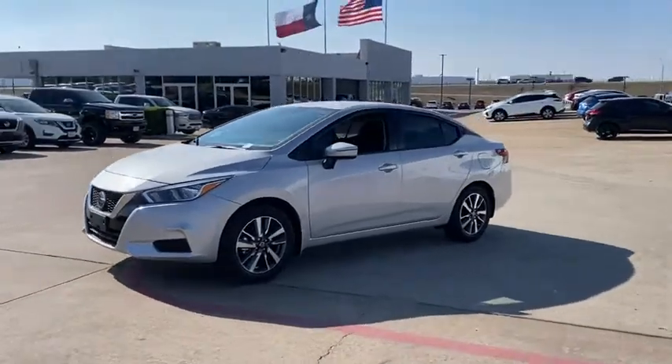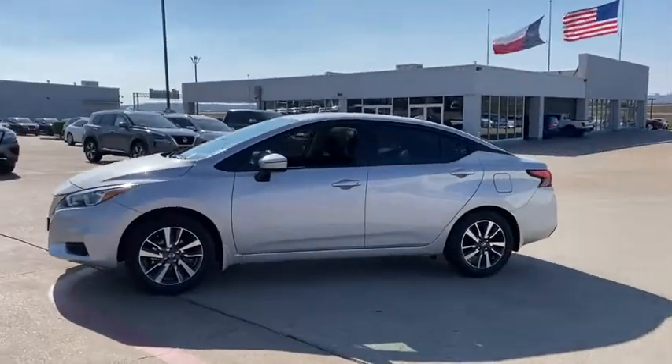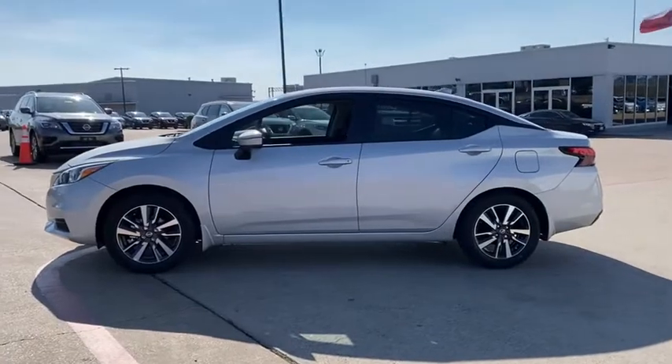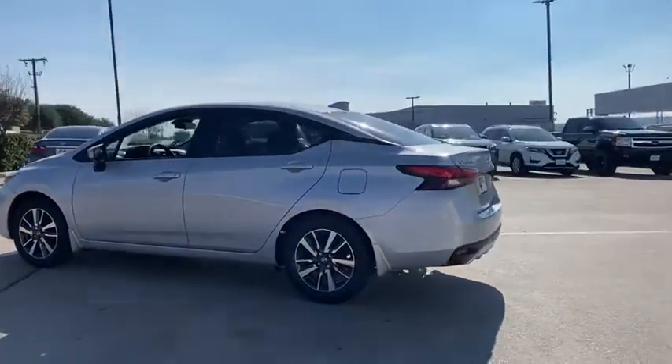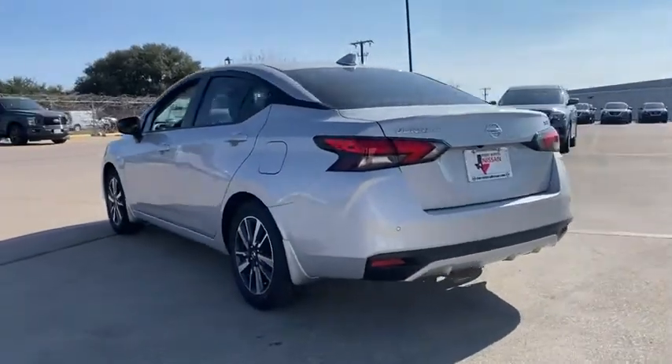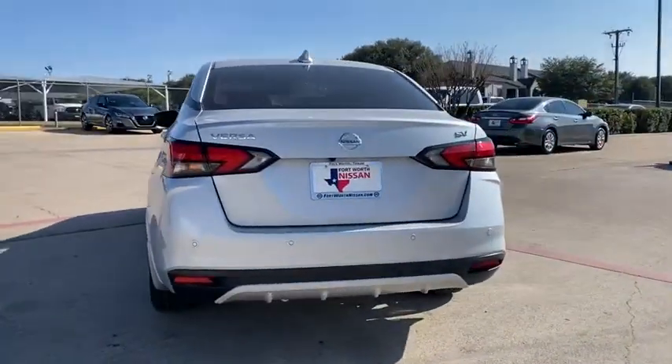Stop by and take a look at the 2021 Nissan Versa. With its roomy and inviting interior, impressive technology, and exceptional gas mileage, the Nissan Versa is smart to own and fun to drive. Here are some of this vehicle's great options.